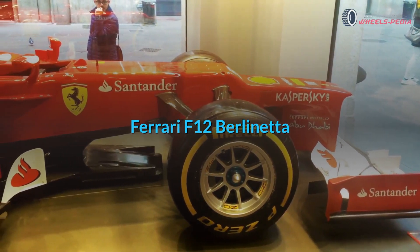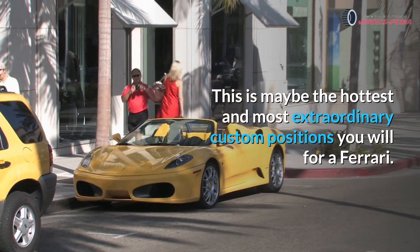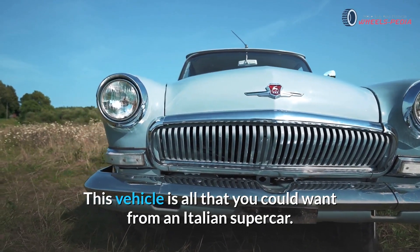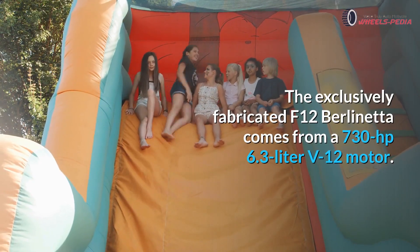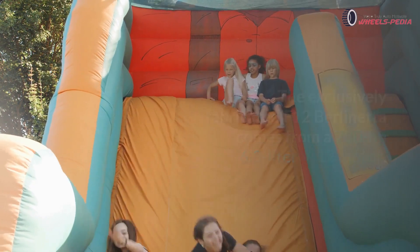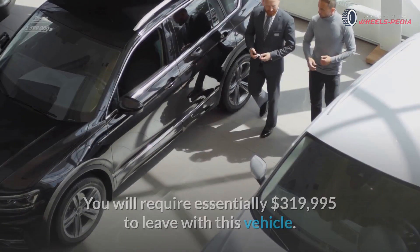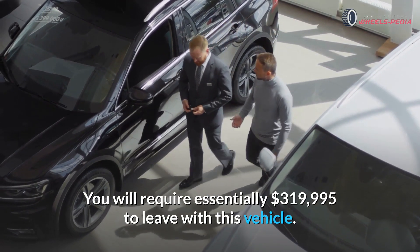Ferrari F12 Berlinetta. This is perhaps the most exotic custom build you will find for a Ferrari. The sound emanating from the operatic engine is beyond description. This vehicle is everything you could want from an Italian supercar. The custom-built F12 Berlinetta comes with a 730 HP 6.3-liter V12 engine. Even before any modification, the F12 Berlinetta is one of the most capable vehicles from Ferrari. You will need approximately $319,995 to drive away with this vehicle.